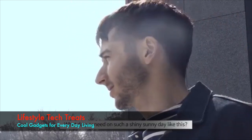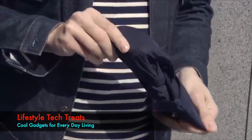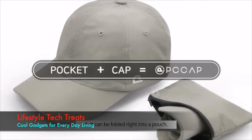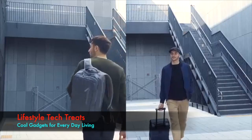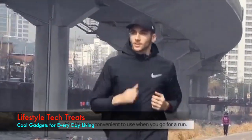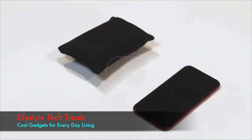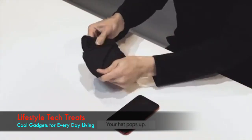What do you need on such a shiny sunny day like this? I want to introduce you to an amazing brilliant hat in my pocket. It's a hat called Pocap that can be folded right into a pouch. You can simply take it in your bag or carrier. It's also very convenient to use when you go for a run — just fold it up and put it in your pocket. From a small pouch the size of a cell phone, your hat pops up.